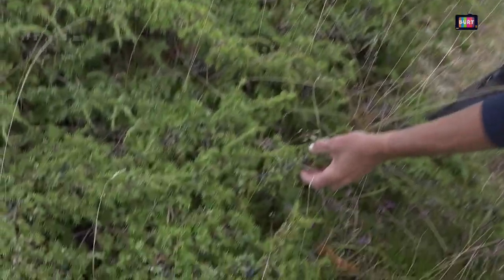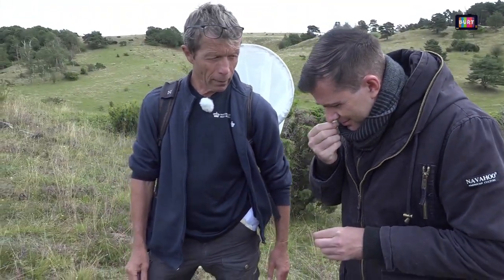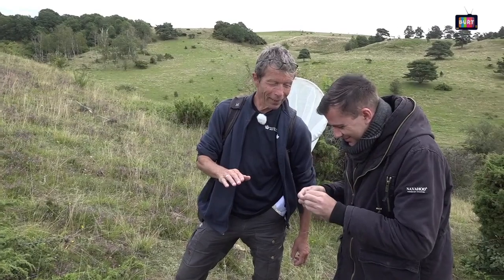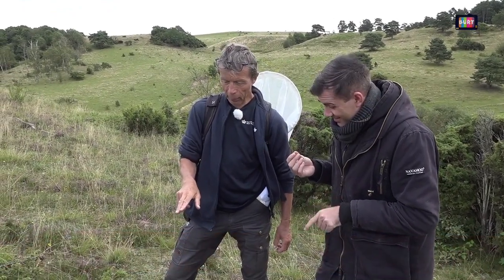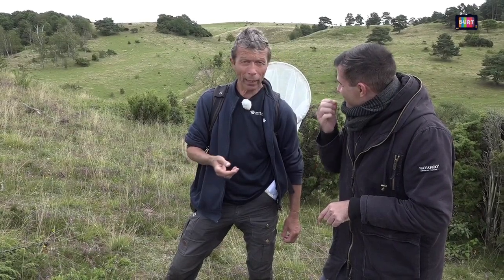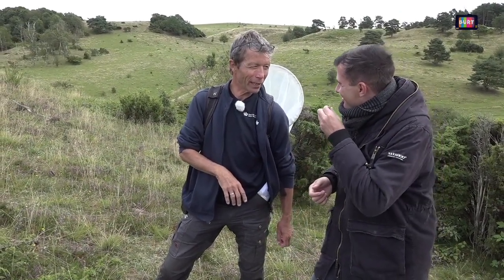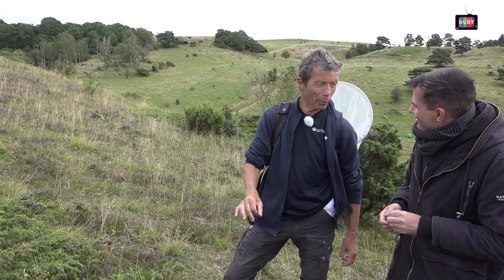Prøv at se – nogle af de sorte er dem, man kan bruge til vildsovs. Prøv at knuse den og lugt til den. Giv mig et bud på, hvad du kan bruge den til. Det er sådan lidt grønnagtigt, er det ikke? Jo. Du er måske ikke en gin & tonic-type? Nej, det er gin – gin laver man af enebær. Og der er faktisk nogen herude, der har lavet sådan en produktion af gin baseret på enebær fra Målsbjerg.